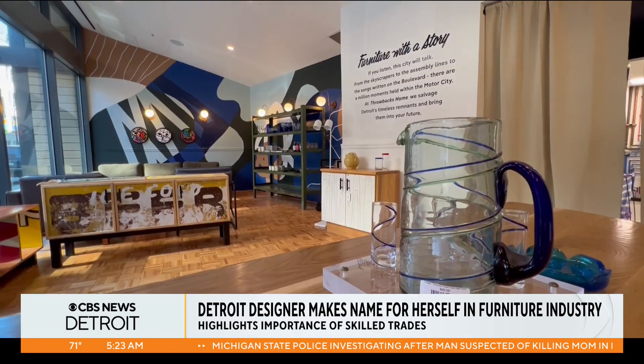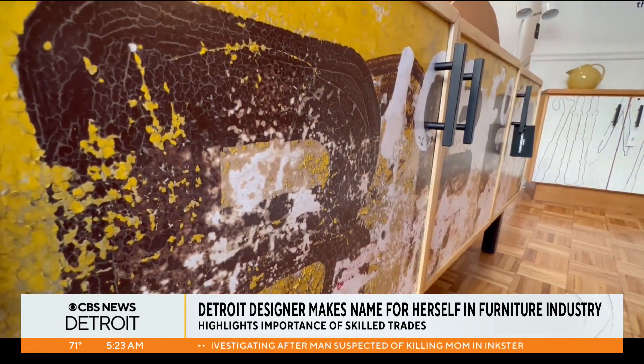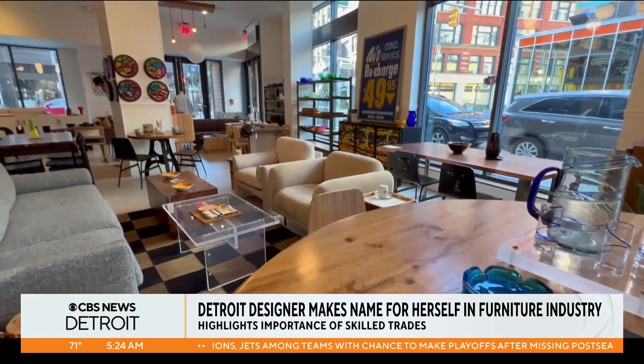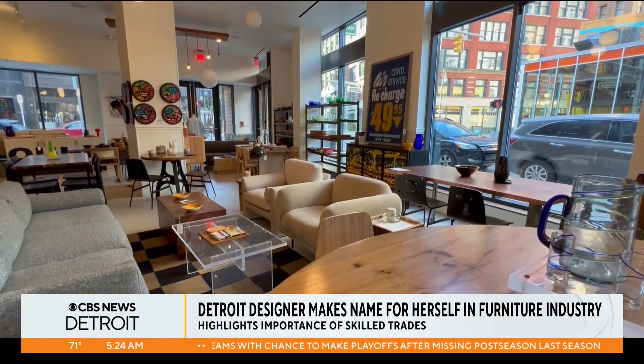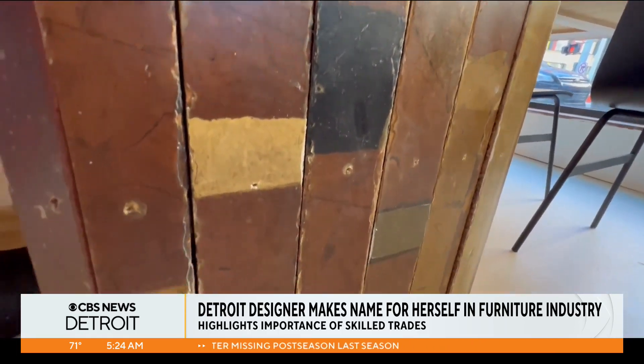Highlighting the benefits of trades is another passion project. Especially for me, it's really important that I can showcase that there are women of color and just women that are in the trades. I feel like the trades kind of keeps the world turning, in a sense, when it comes to building out spaces and when it comes to businesses.